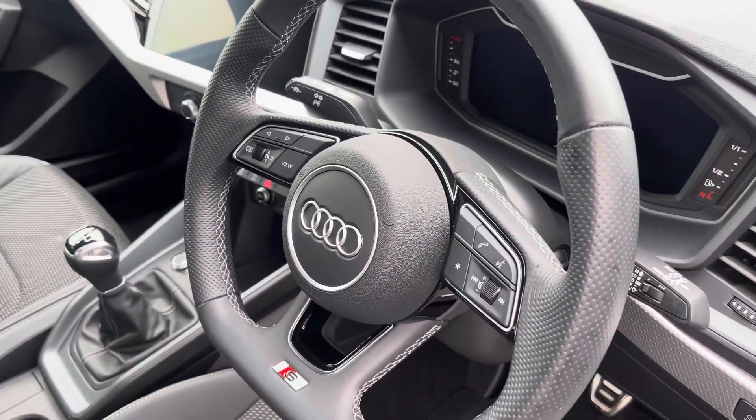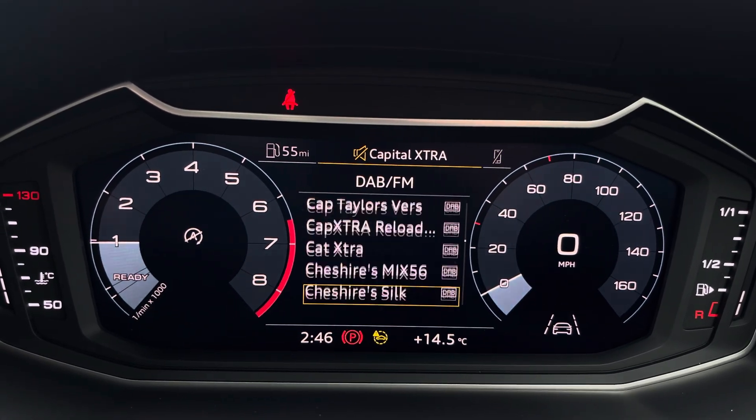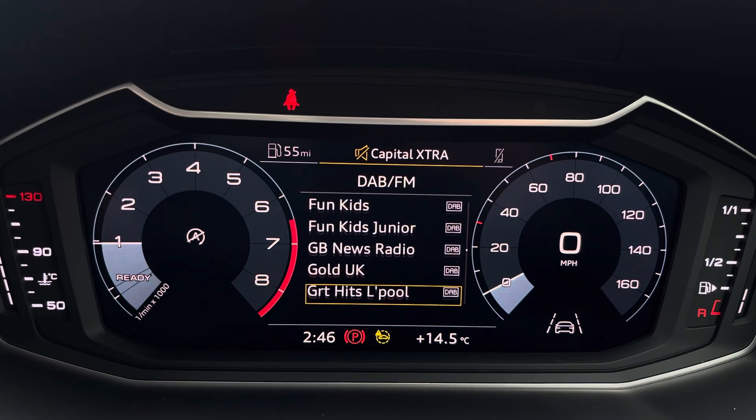The steering wheel features the virtual cockpit controls and hands-free telephone controls, and using the left-hand side scroll controls you can easily customise different displays on your virtual cockpit.